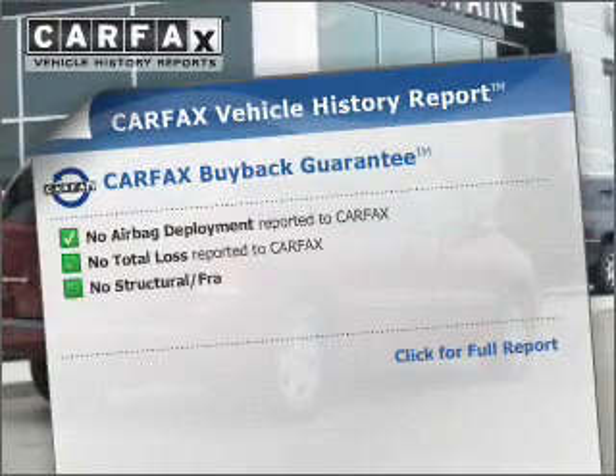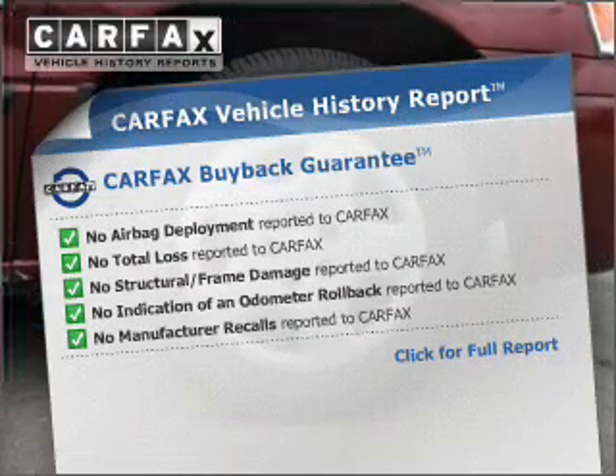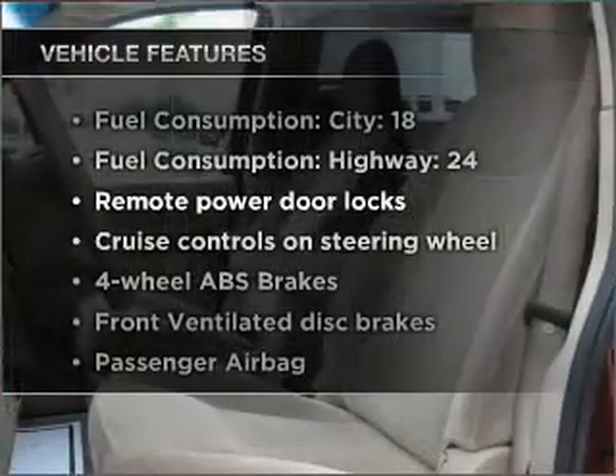An included Carfax Vehicle History Report allows you to purchase with confidence and the knowledge that your vehicle was a smart choice. And with these notable features, you won't want to miss out on the opportunity to own this amazing ride.